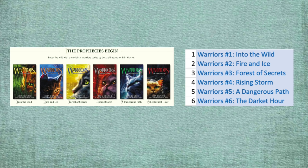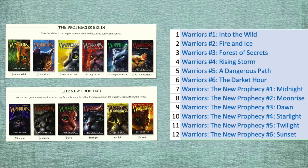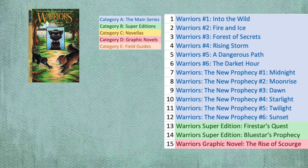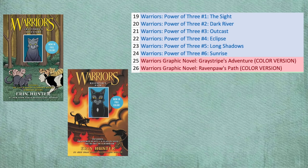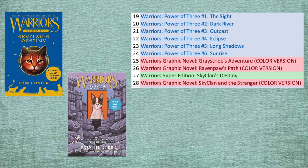Arc 1: The Prophecies Begin, and Arc 2: The New Prophecy. Then Super Editions: Firestar's Quest and Bluestar's Prophecy. And manga: The Rise of Scourge and the Tigerstar and Sasha Trilogy. Arc 3: Power of Three. Then manga: Graystripe's Adventure and Ravenpaw's Path — read the color versions. Super Edition: SkyClan's Destiny. And manga: SkyClan and The Stranger — again, get it in color.